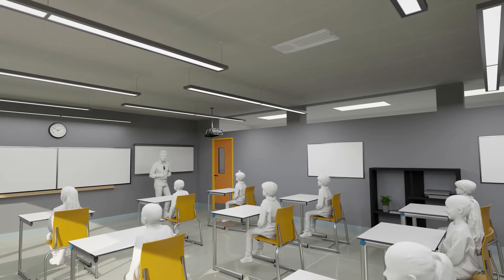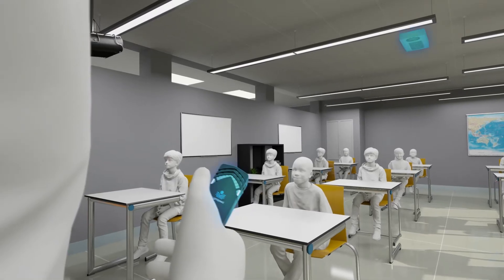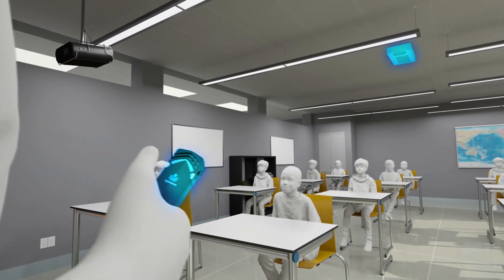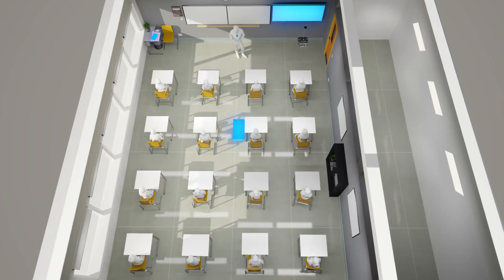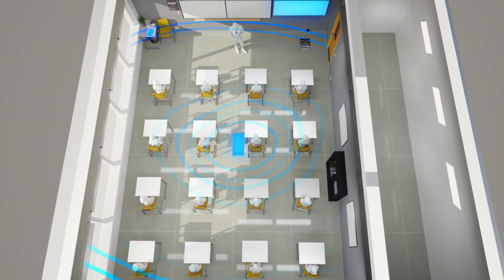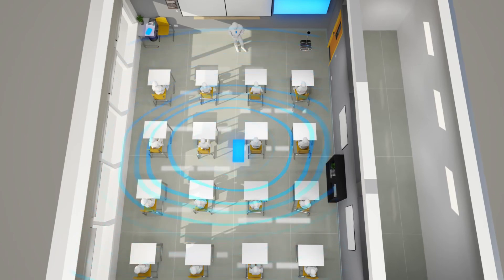No long cable runs or ceiling clutter. Its point-to-pair functionality allows teachers to quickly and easily move their microphones to different classrooms. Wireless connectivity with Lightspeed's media connector ensures clear, two-way audio for all classroom multimedia, including remote learning applications.